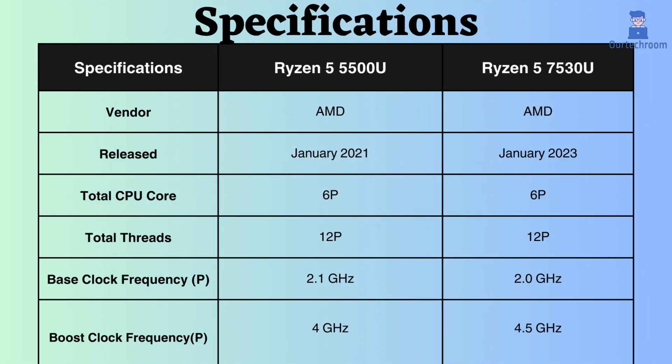The Ryzen 7530U was released two years after the release of the Ryzen 5500U. Both processors have eight performance cores and 16 performance threads.